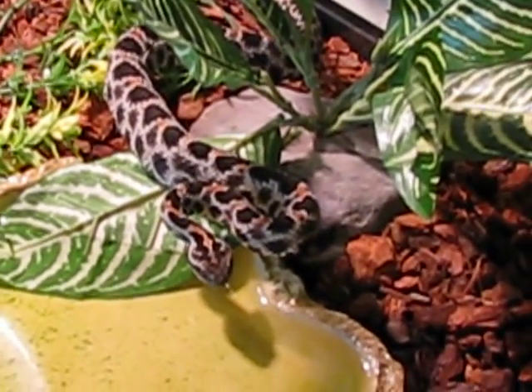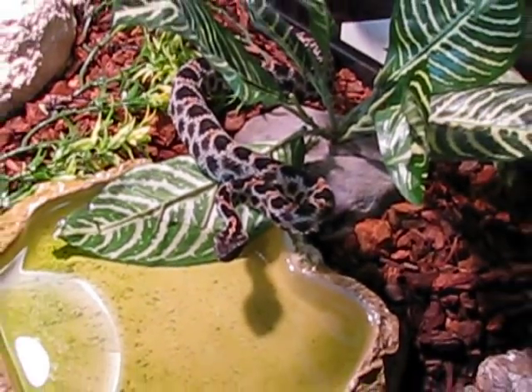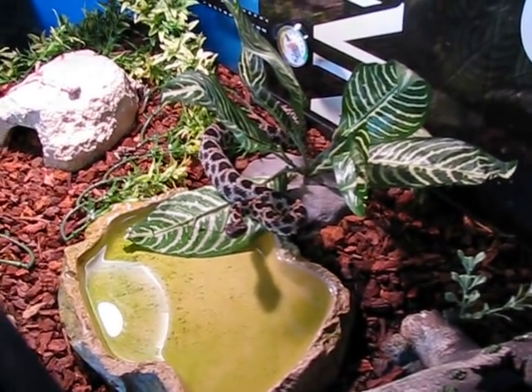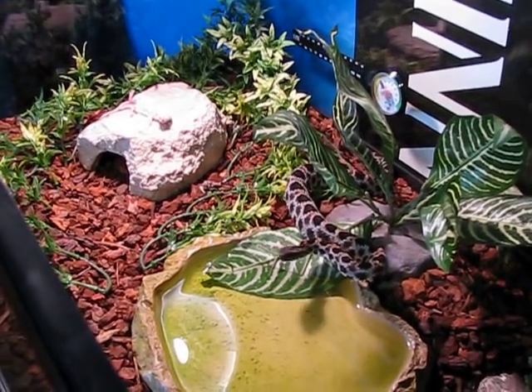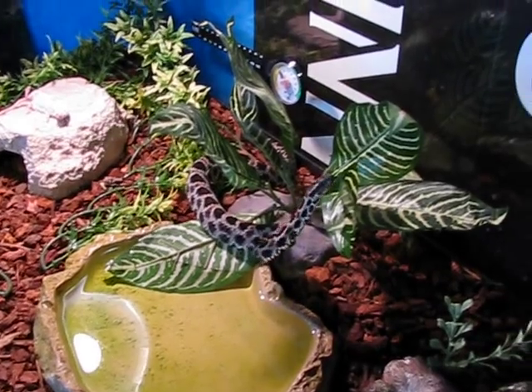Great little snakes. Good beginner hots. Stay small, small venom yield, fairly potent venom however. They don't ride hooks very well, which can be a pain for a beginner keeper.